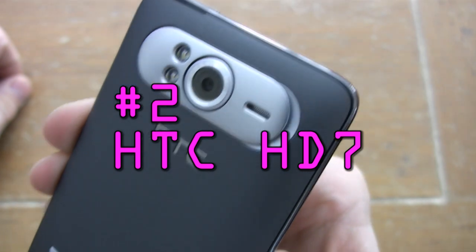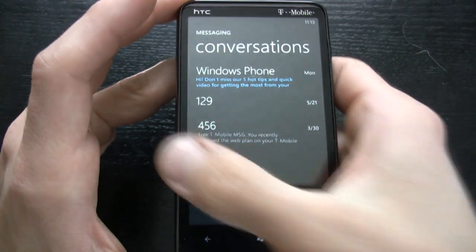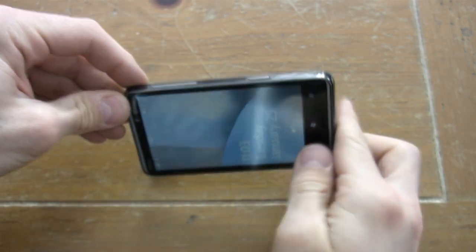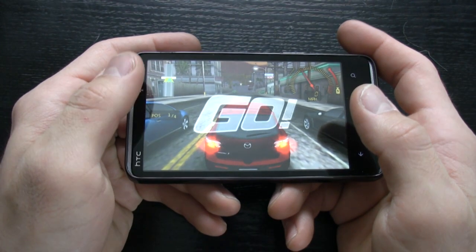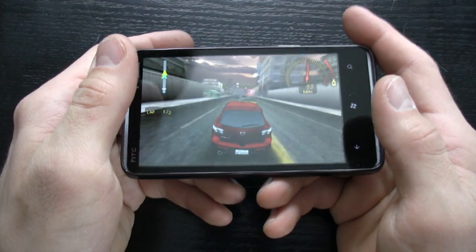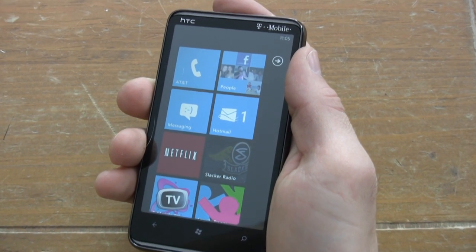Number two is the HTC HD7, and this phone is out to give the HTC Evo 4G and Motorola Droid X some serious competition. The HD7 picks up where the HD2 left off with a 4.3-inch WVGA capacitive touchscreen — the biggest screen on any Windows Phone 7 phone to date. We also get a kickstand, a 5-megapixel camera with 720p and dual LED flash, and 16 GB of built-in NAND flash. Although the HD7 doesn't have all the bells and whistles of the Evo 4G or Droid X, it's still the top quality entertainment choice in the Windows Phone 7 fleet, offered by T-Mobile.